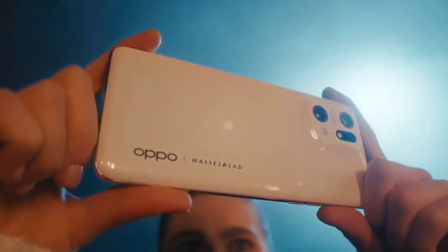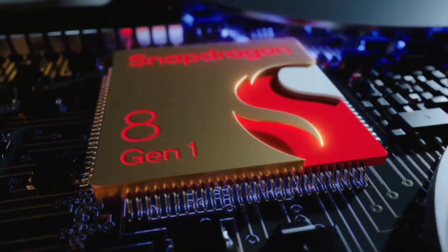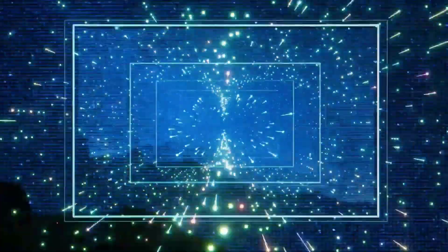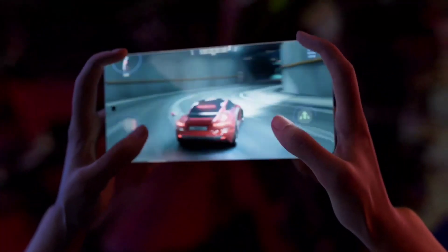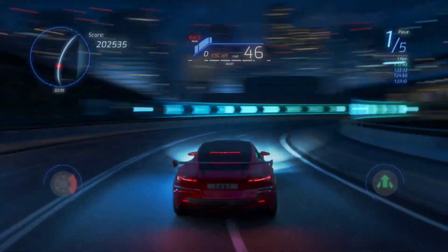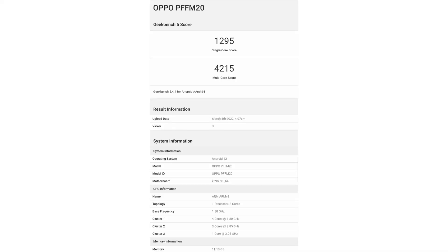The Oppo X5 Pro that was just announced uses the Snapdragon 8 Gen 1 in the global market and the MediaTek Dimensity 9000 in China. The Dimensity 9000 was just benchmarked and it beat the Snapdragon 8 Gen 1 in both single and multi-core scores. The prime core and performance scores are clocked a little bit higher than the Snapdragon 8 Gen 1.